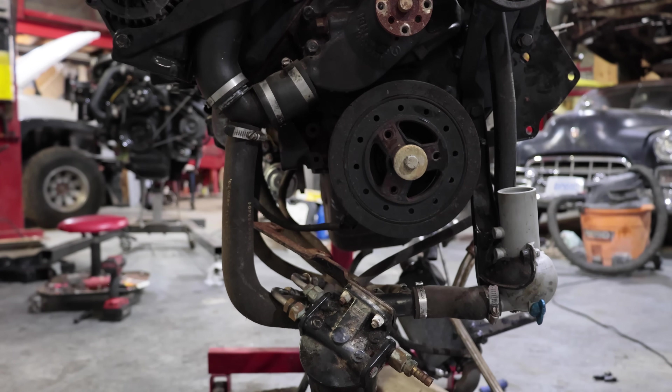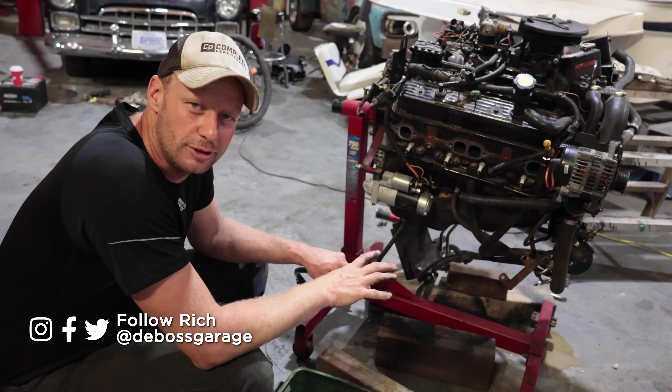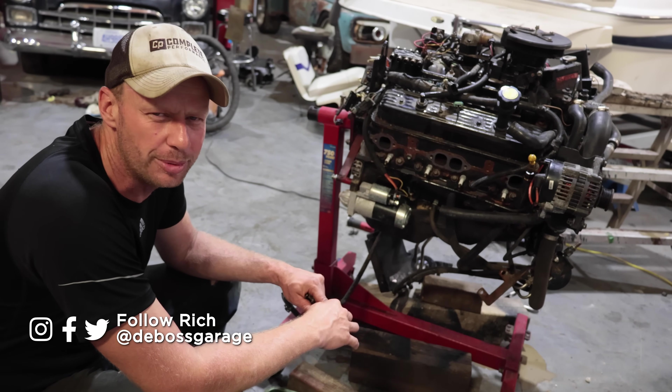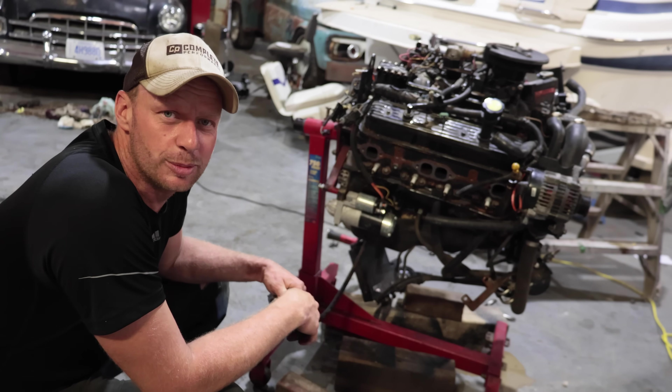Back on our series of 'Everything Wrong With' - we make these videos so you can be aware of certain flaws that might exist around a particular engine. We've got about a couple dozen of these now, and we are doing a video on everything wrong with MerCruiser engines.